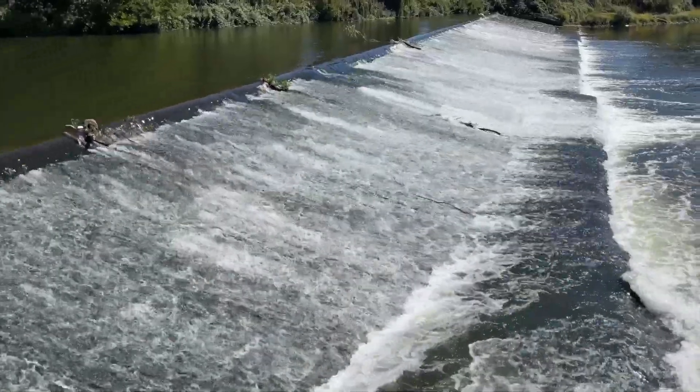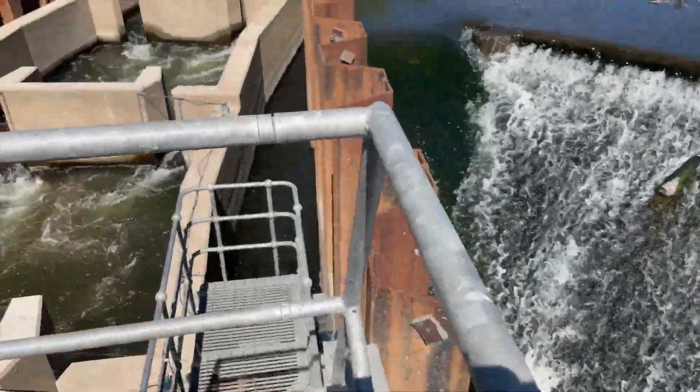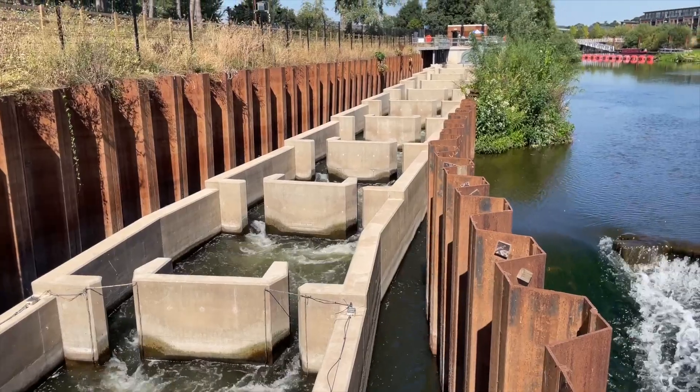It's here to help fish move up the river because the weir is 2 metres high, and that is far too high for the majority of our fish to jump. The salmon can jump up the weir, but all of the other fish in the river will need this pass to get past.